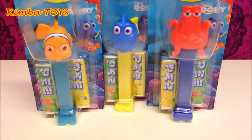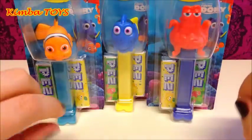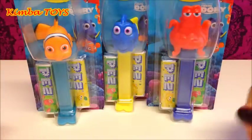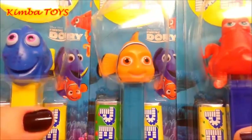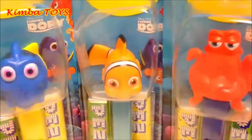Hey guys, welcome back to Kimba Toys! Today I'm going to make a very special video for you because I'm going to use my normal voice the whole time. I want to know if you like my voice or the one I was using in previous videos. If you prefer this voice, please leave a thumbs up and let me know in the comments.